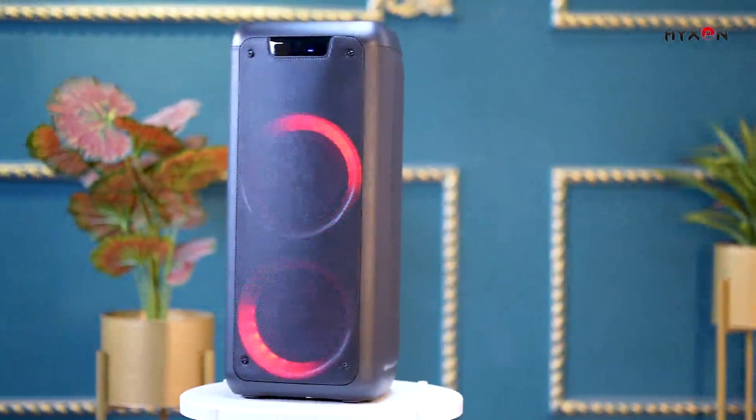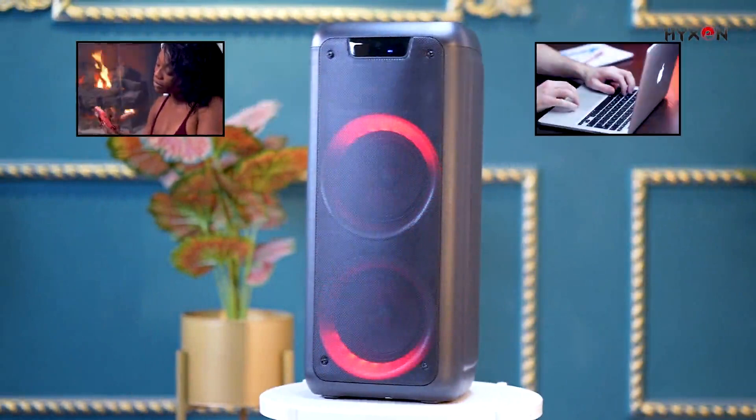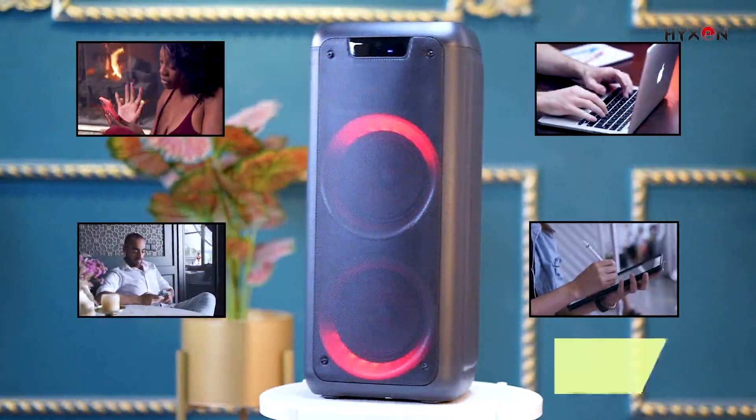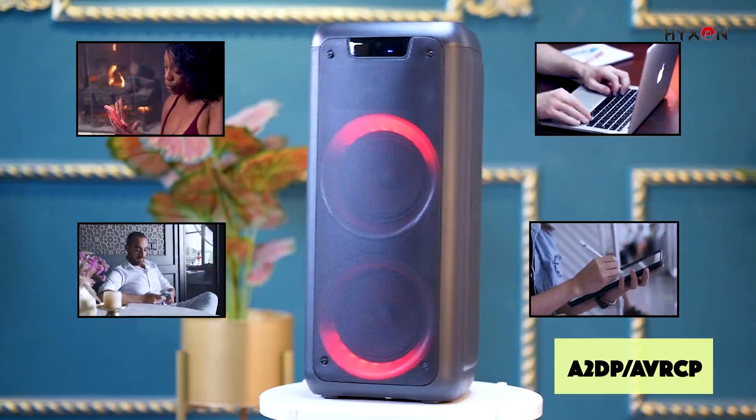Every Bluetooth device including your mobile phone, laptop, iPhone, or iPad can be enabled with A2DP or AVRCP.